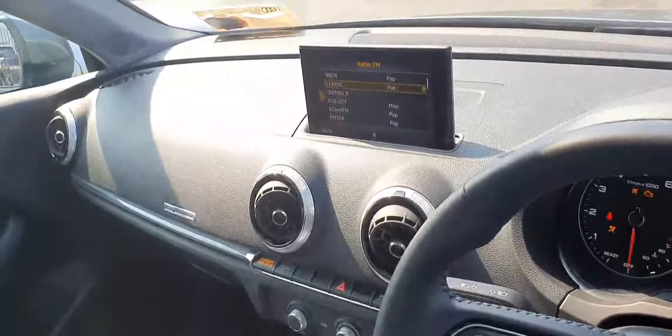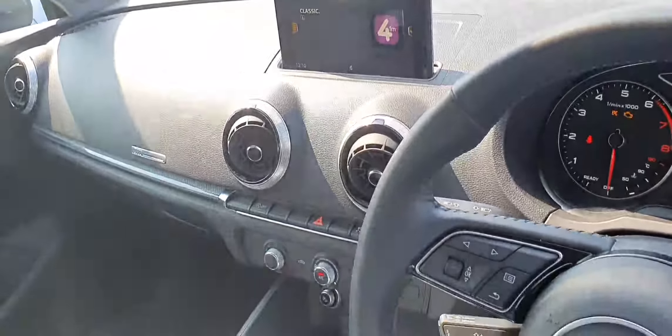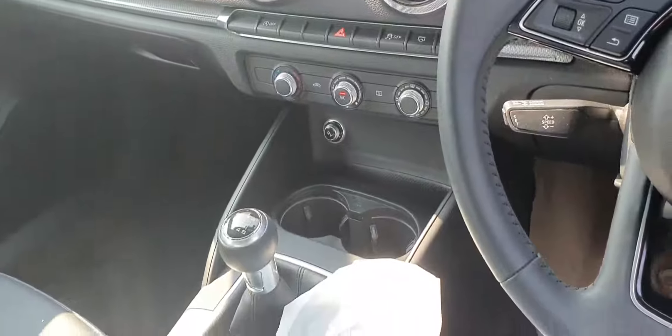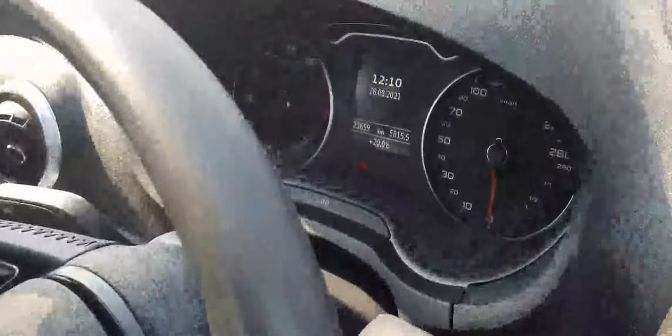When you turn on the ignition you get a pop-up display, which is very cool, and that shows your radio stations, telephone, music player, media player and all that. Single zone climate control air conditioning as standard. The car only has twenty-three thousand on the clock.